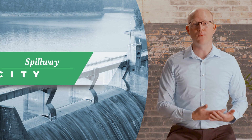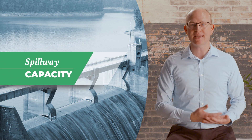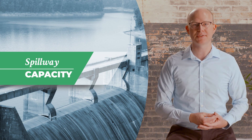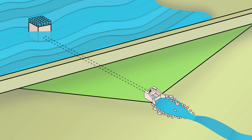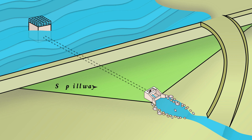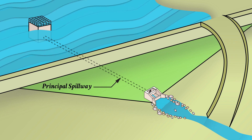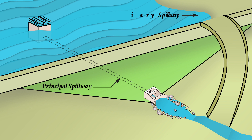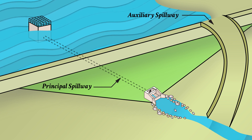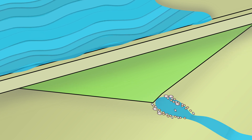All dams need at least one spillway to safely release excess inflow and maintain the level of the reservoir within an acceptable range. Because of the variability in inflows, many dams have two or more spillways. A smaller spillway, known as the principal or service spillway, manages normal day-to-day inflows when the reservoir is full. A larger spillway, known as the auxiliary or emergency spillway, handles flood events.